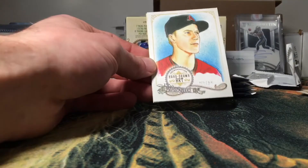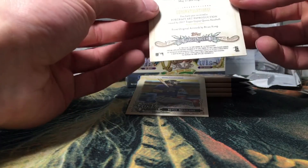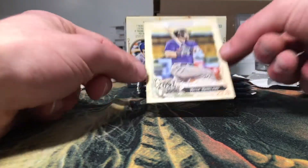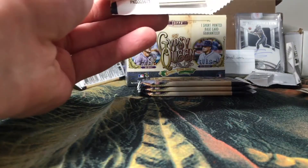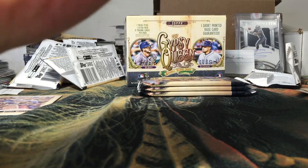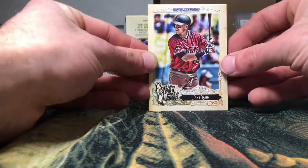We got a hand-drawn art card of Zach Greinke — that would be our first insert of the box. And we have a Mitch Moreland, also for the Red Sox. My baseball PC is not huge but I do PC the Red Sox — mostly David Ortiz and Justin Pedroia are really my only two main PC guys for the Red Sox at this point anyway.